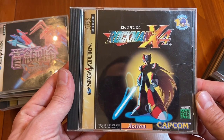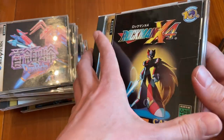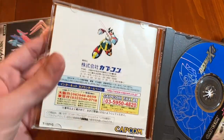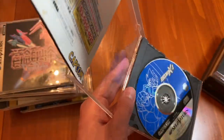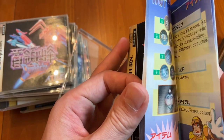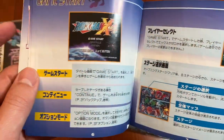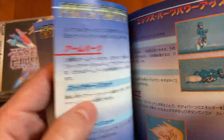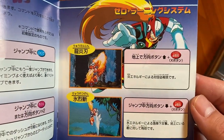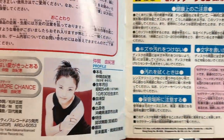We've got Rockman X4. I saw this at a Book Off for like $200, but I think they had mislabeled it — you shouldn't spend more than 20 or 30 bucks on this game. It's a port; I think the PlayStation version is probably better, but it's a good game. I've never traditionally beaten a Mega Man game — the X series included. I've had to use save states because once you get to the last few levels, going through those levels again and again to try and get to the boss is just too much.